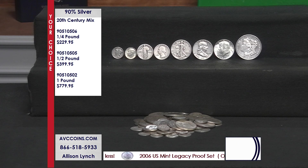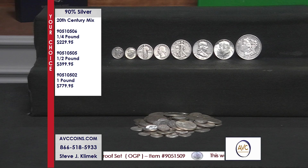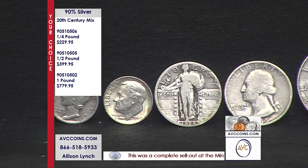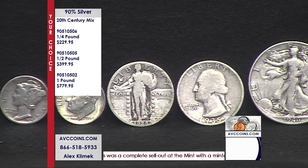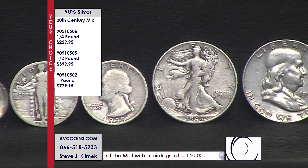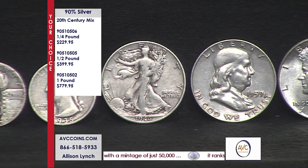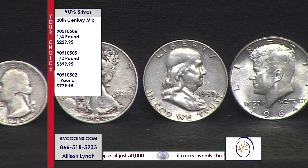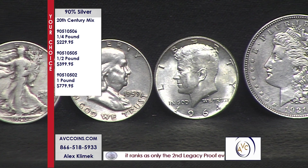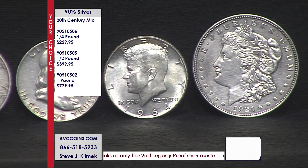We saw one of our competitors saying you might get the silver dollar if you buy a pound from us, and their lowest price was $999 if you buy multiple pounds. If you go coin by coin on that quarter pound, you're going to be paying $525 for the same exact coins that are in our quarter pound 20th century mix. For the half pound, they're at $1,164 — we're at $399.95. For the pound, they're at $2,400 to $2,448 for the same coins that are in our pound mix.